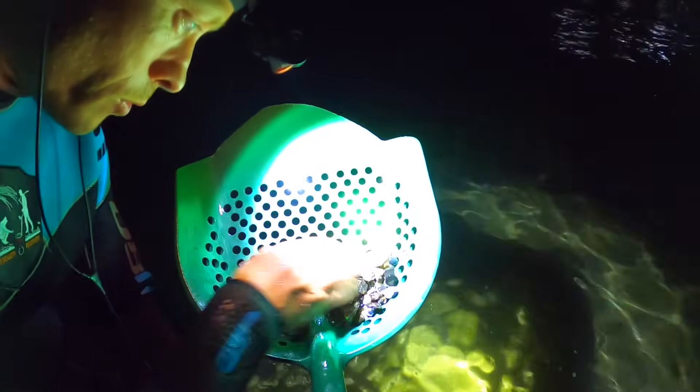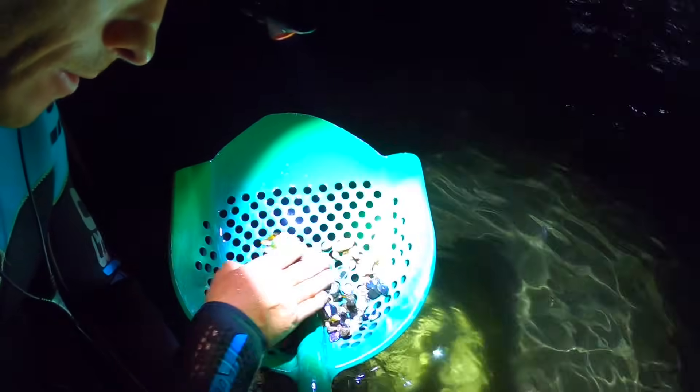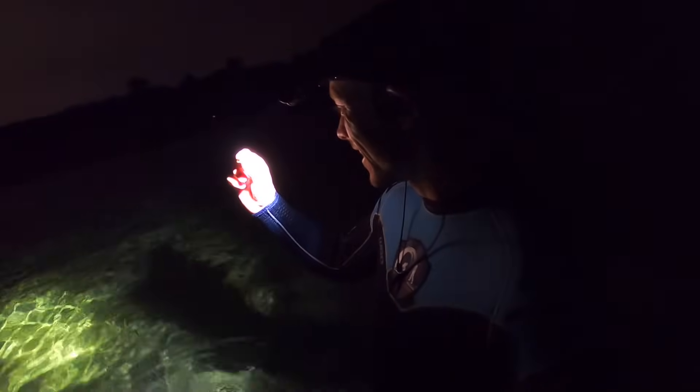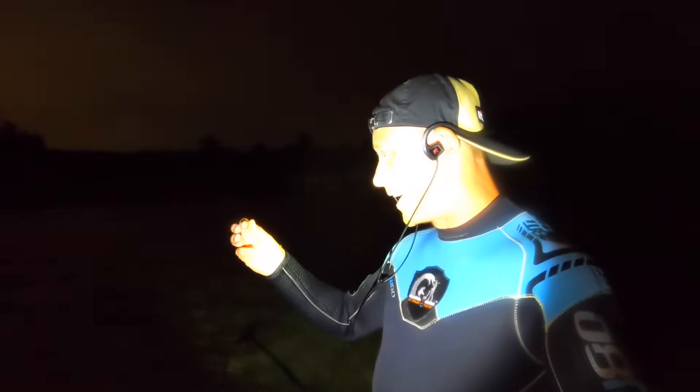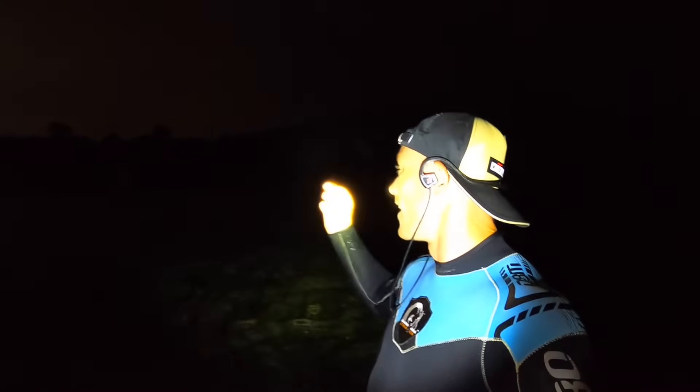I want to get out of this water as soon as possible — there's always stingrays out here. We got it! I want to get out, I've already seen stingrays out here and sharks are going to be out as well. That is definitely looking like... is it inscribed on the inside? There's a date in there as well — 29! Beauty!